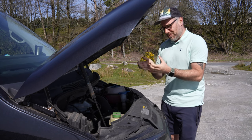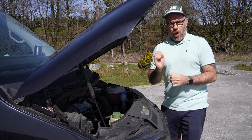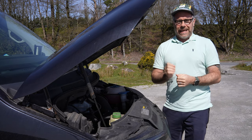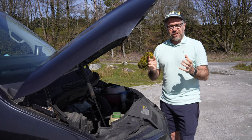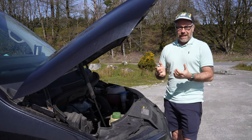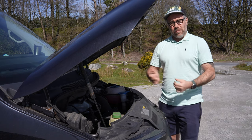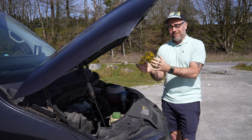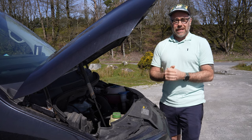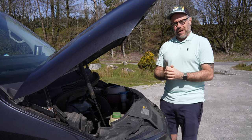A snapped timing belt can cause serious engine damage — it needs to be done on time. The service history isn't just about the engine; it covers suspension, tyres, air conditioning, battery, and lots of components that can wear out over time. Make sure you know exactly what the service history is of the vehicle you're buying.